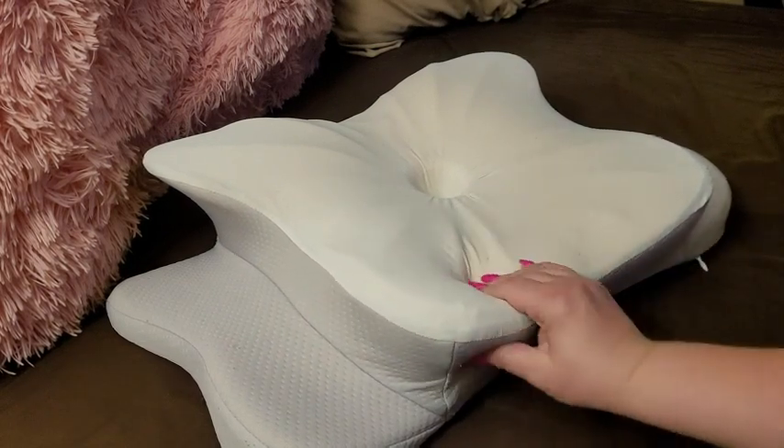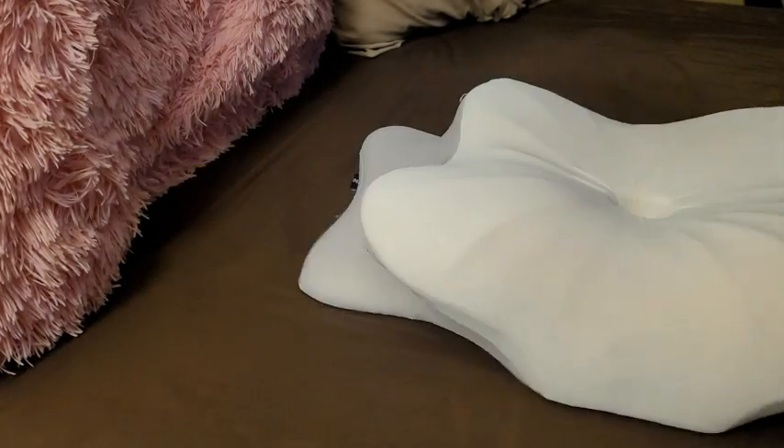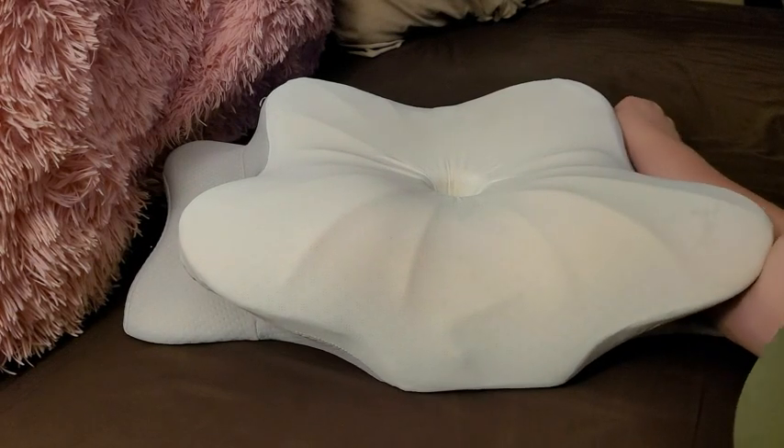It is some memory foam. You can use either side, whichever comfort level you decide you need. It's got areas right here where you can put your arms when you rest.